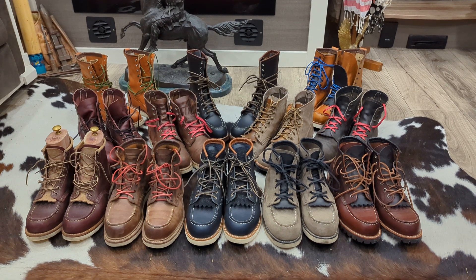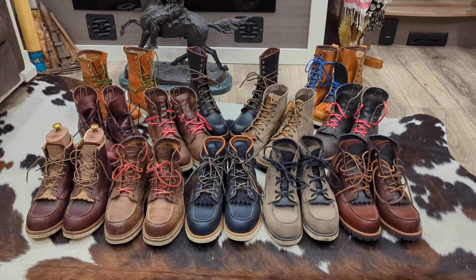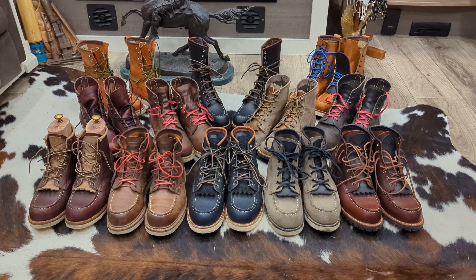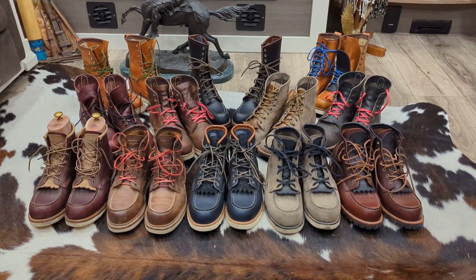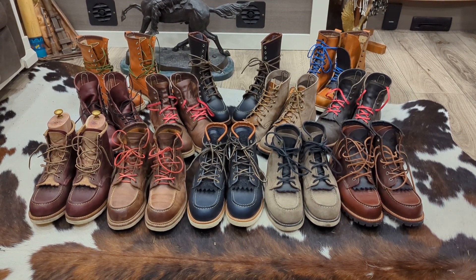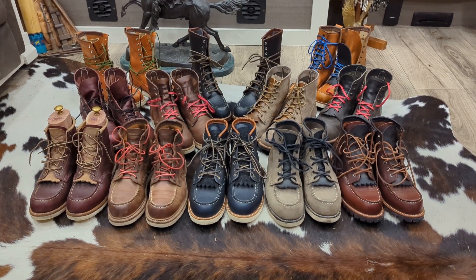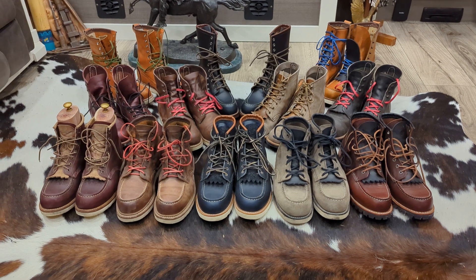There are quite a few leather options here. On the far right in the front we've got the Briar Oil Slick — beautiful full grain leather. Right next to it we've got the Rough Out in gray, and I have to say that is just a beautiful boot.